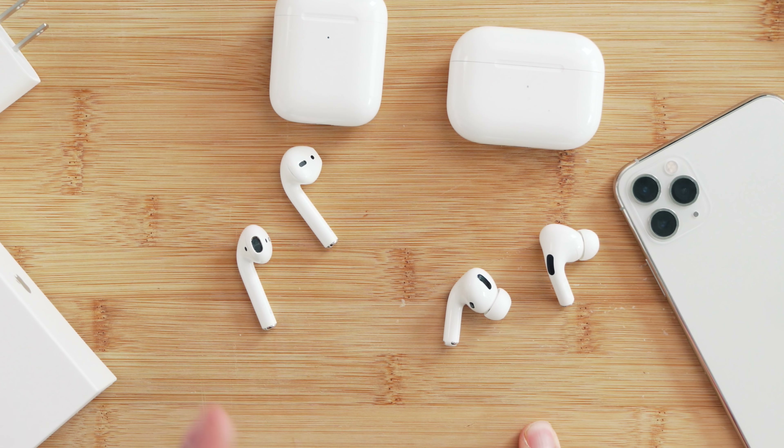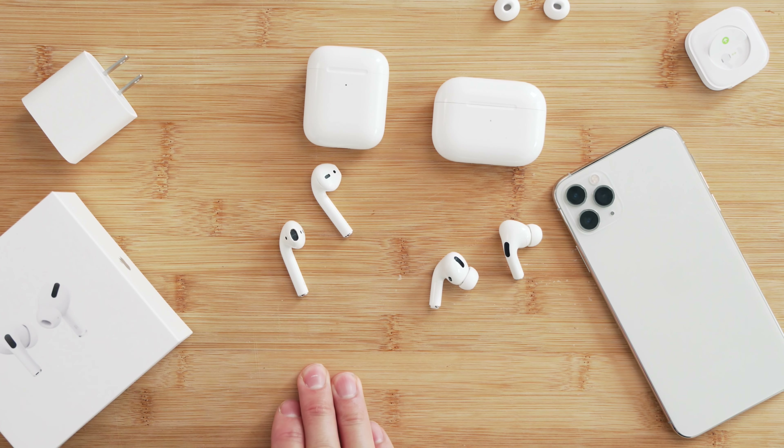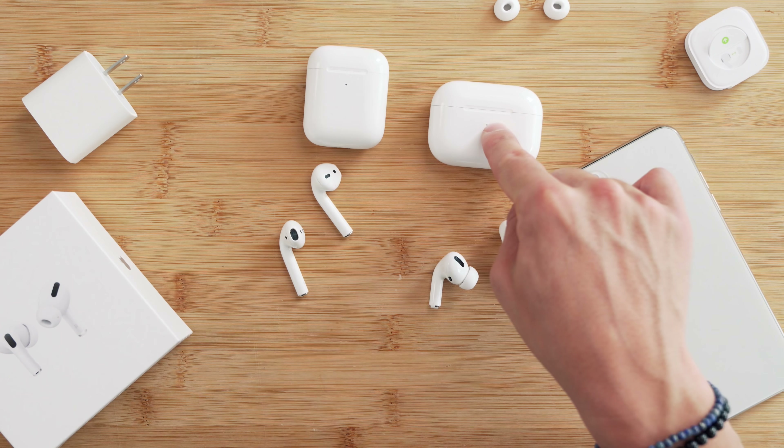When it comes down to it, are the Pros worth it? If you already have the OG AirPods, you've already spent close to $200 — you don't need to upgrade. You've got all the benefits of hands-free calling, and unless the OGs don't fit you properly or you truly need active noise cancelling, that's when you can look towards the Pros.